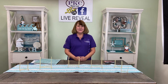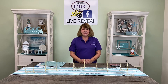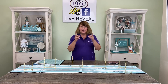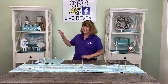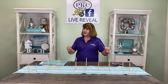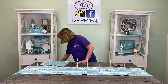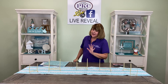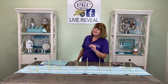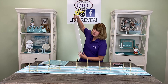Hi, I'm Bonnie Smith for Paper Wizard PKC, here to introduce the monthly PKC kits for the month of July. Baby, we're going to the beach! We're so excited — this is a celebration, and you'll understand that in a minute. I love this kit. We've done a few beach kits; I believe this is our seventh beach kit, and it's my favorite. I think it will be yours too.